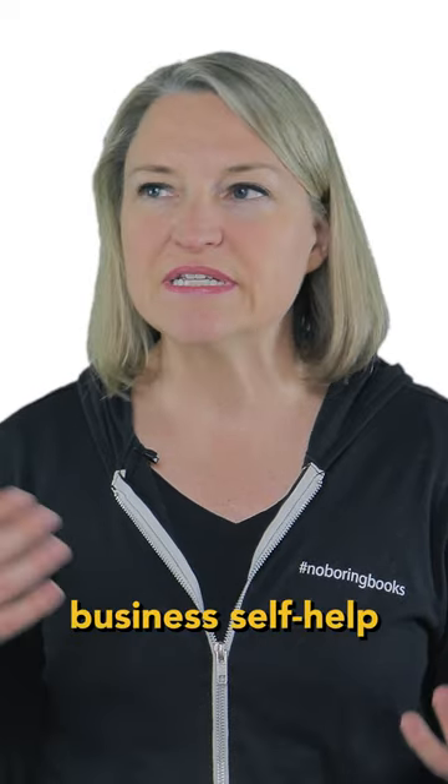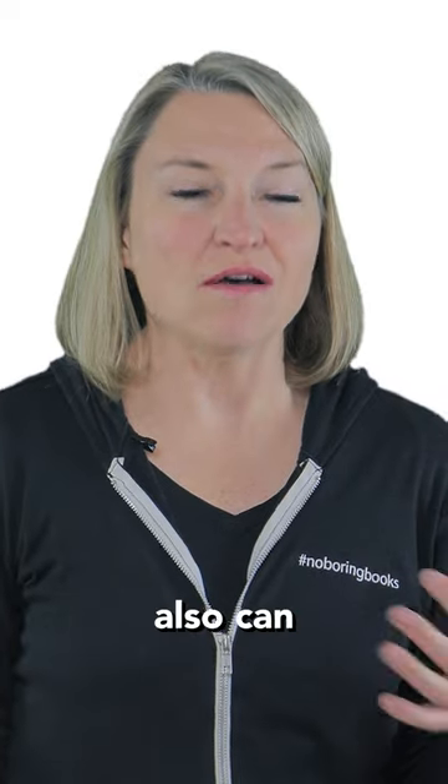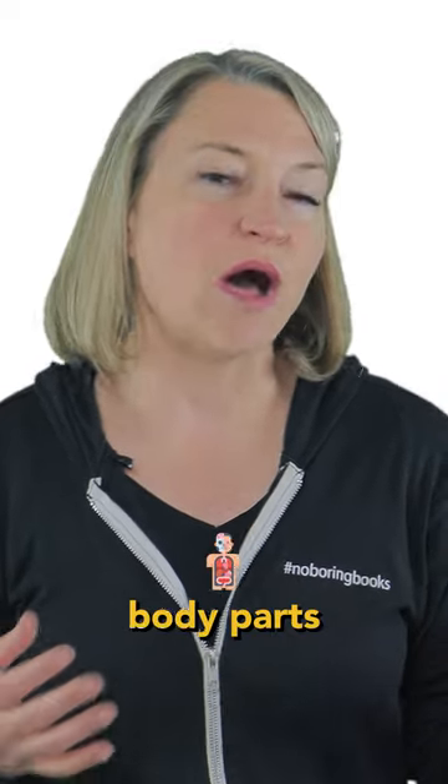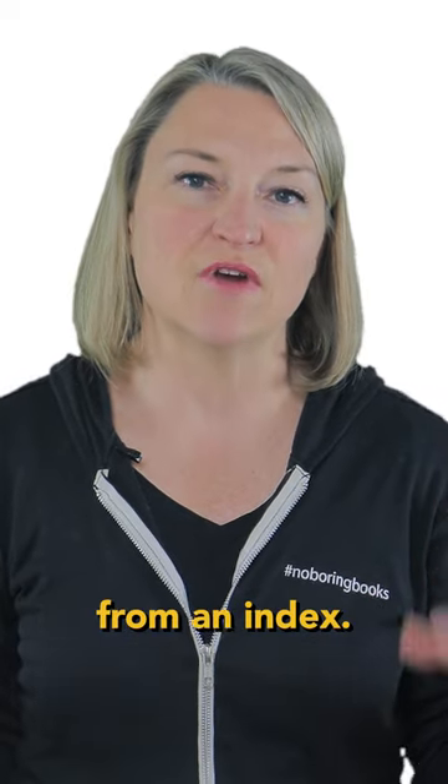A typical business self-help or memoir-type book wouldn't have an index. Some financial books can also have indexes because they have a lot of financial terms. A health and wellness book that talks about all the body parts or specific scientific research could also benefit from an index.